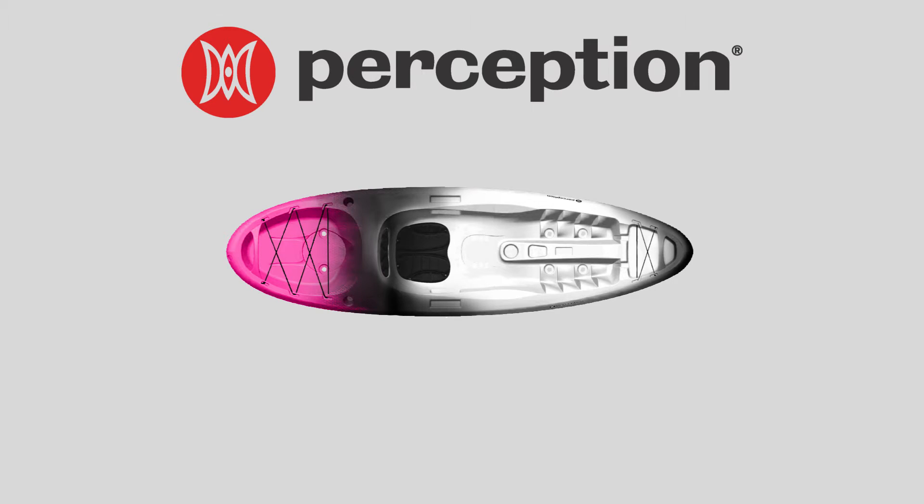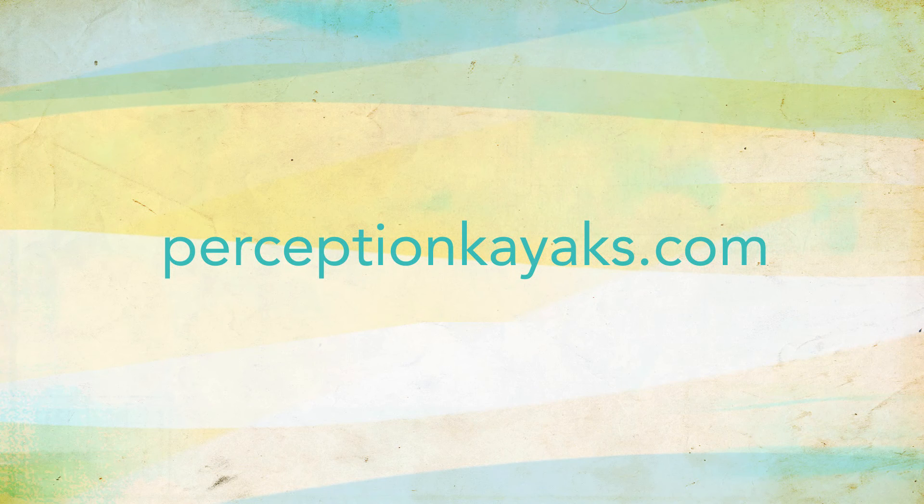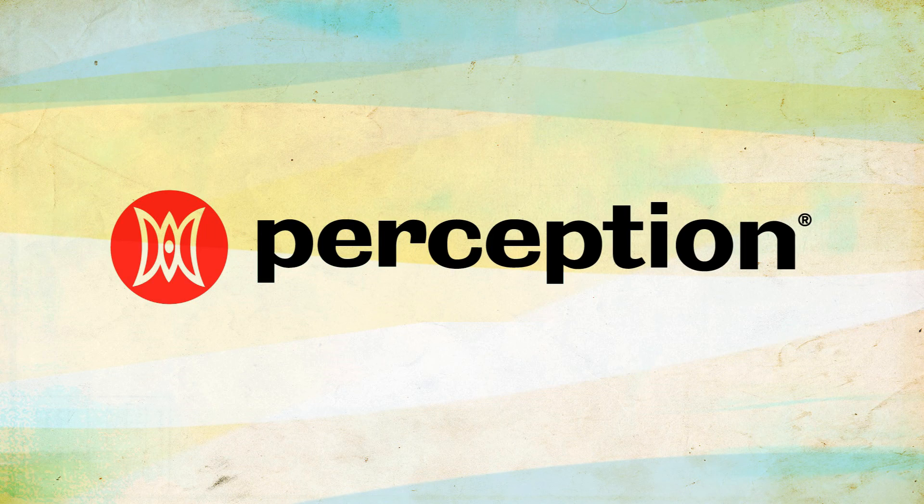The Access is offered in two sizes — a nine-foot five-inch model and an eleven-foot five-inch model — and is available in several great colors. Visit perceptionkayaks.com today to learn more about the Access and to find a Perception dealer near you.